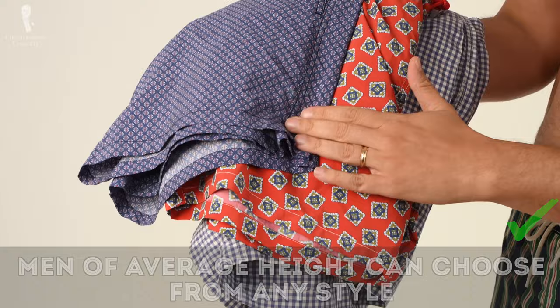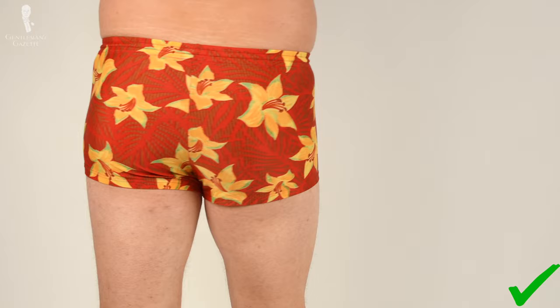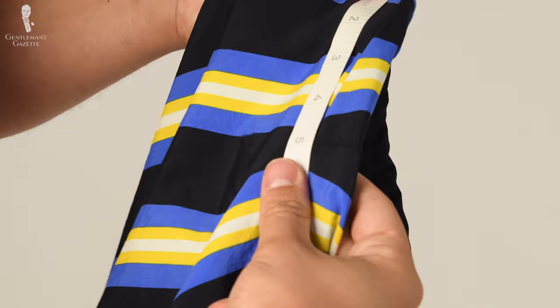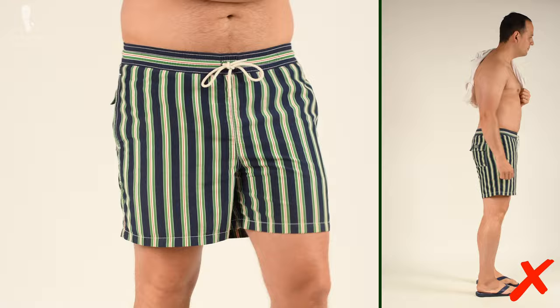If you're a man of regular height, lucky you — you can basically choose any type of swimwear that suits your style. For a classic look, go with trunks that have a five to six inch inseam. You can also go with board shorts or briefs. On the other hand, shorter men should always avoid shorts that are too long because they will emphasize your lack of height. Stick with an inseam shorter than six inches to create that visual illusion of a long leg line. If you're thin, avoid vertical stripes that make you look even thinner.